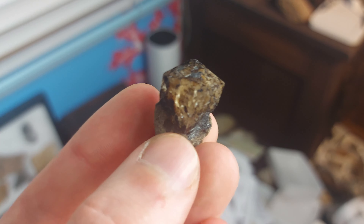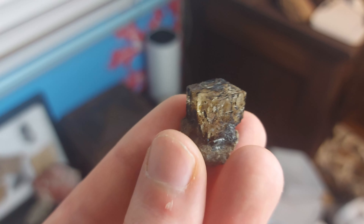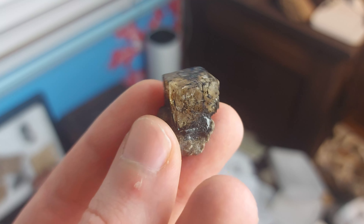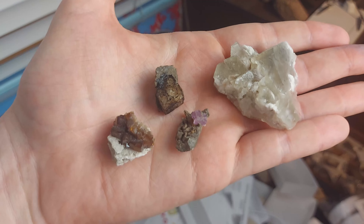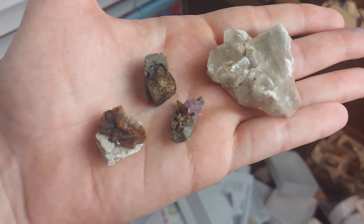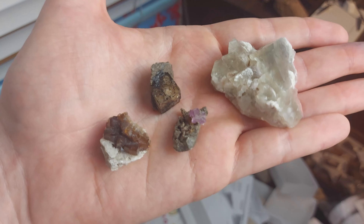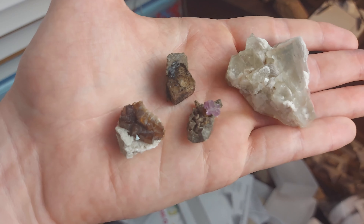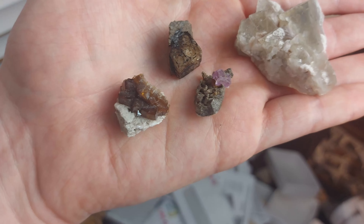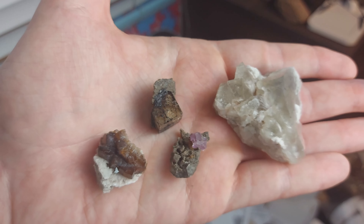It is a great little example of a Southern Ontario fluorite from the Dundas area. We have reached the end of this video. I want to thank you guys for watching. If you like this type of stuff and you haven't already, please do like and subscribe. Leave in the comments below which was your favorite specimen, and I will see you guys in the next video.